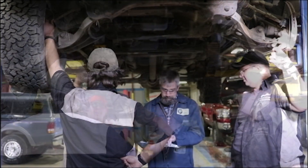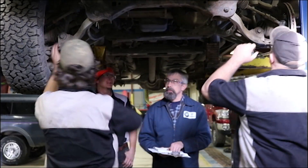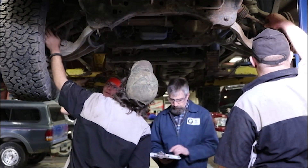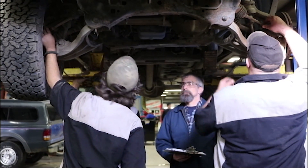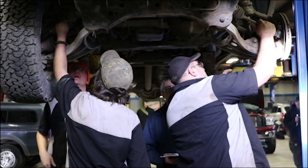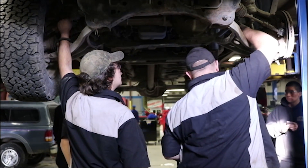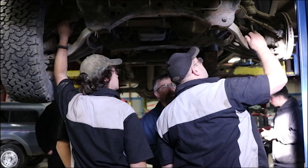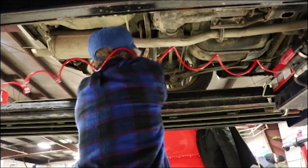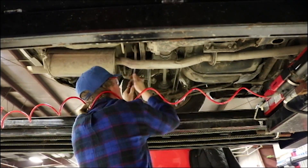Now they're pointing out the alignment components for an alignment, such as the upper and lower ball joints, tie rods, and tie rod ends. Now they are adjusting a vehicle's alignment: caster, camber, and toe angles.